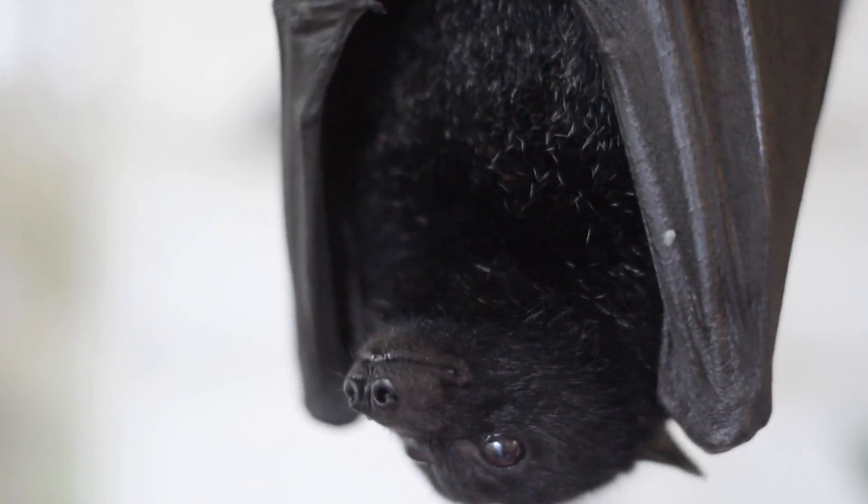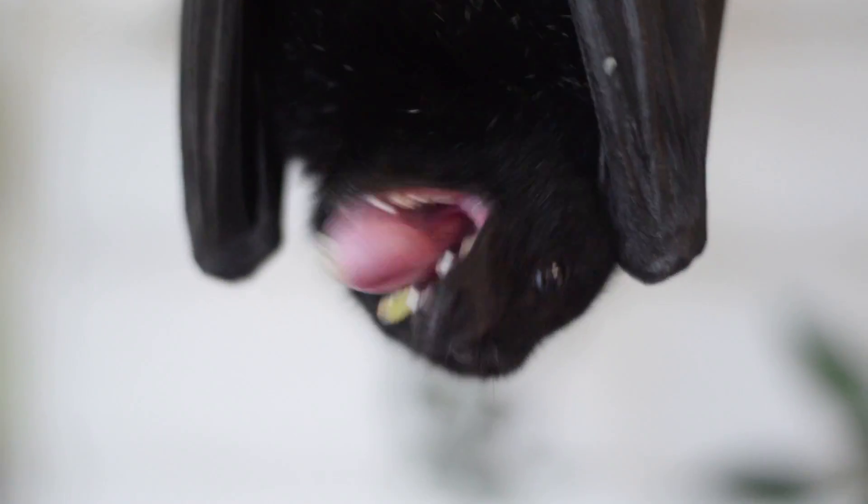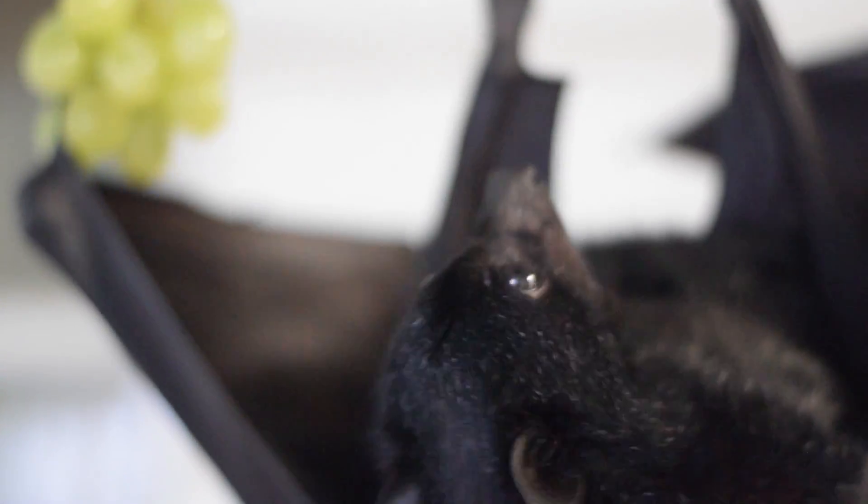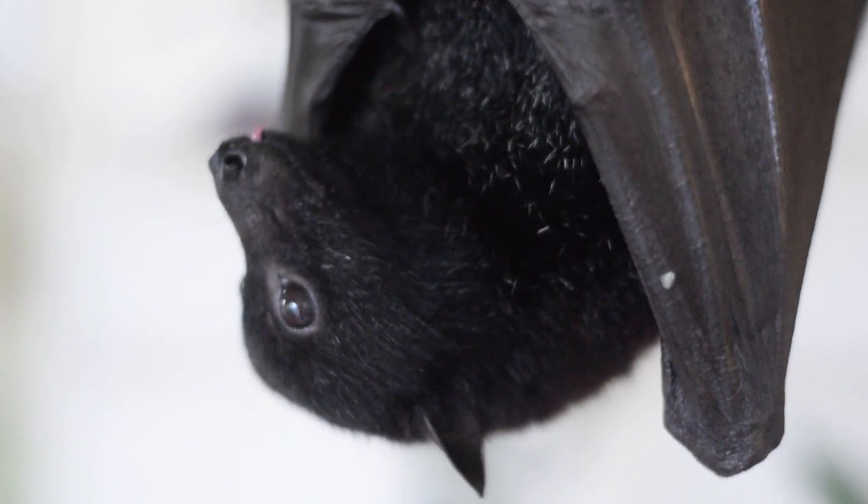Strangely enough, this behaviour has led to some curious ideas about flying foxes. When people find a lot of spats under one of their fruit trees in the morning, they think it's a whole lot of flying fox droppings — when it's actually just all the fruit pulp that they've spat out.